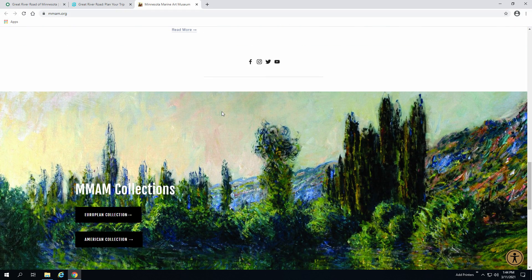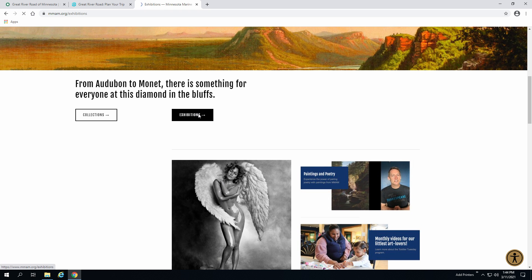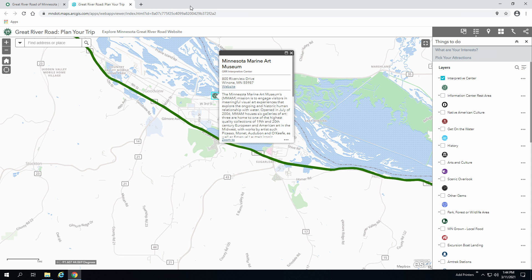This museum will satisfy interests ranging from emerging local artists to masters including O'Keeffe, Picasso, and Monet. Visiting Minnesota's Great River Road Interpretive Centers is a fantastic way to enrich your Mississippi River experience.